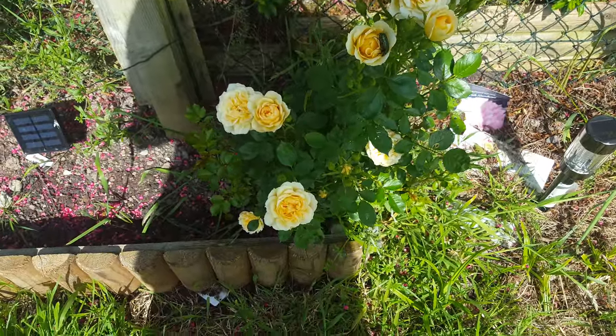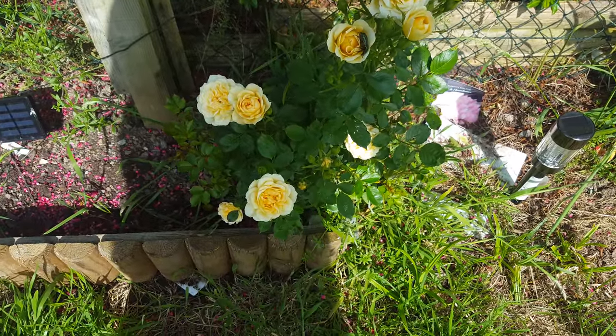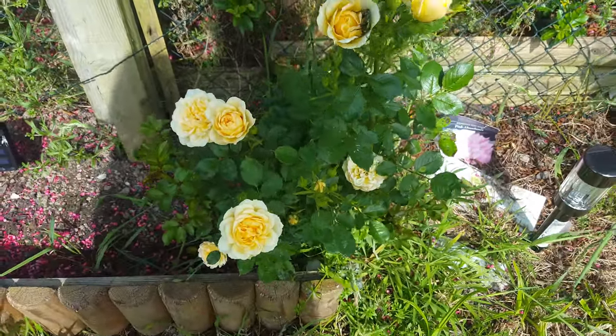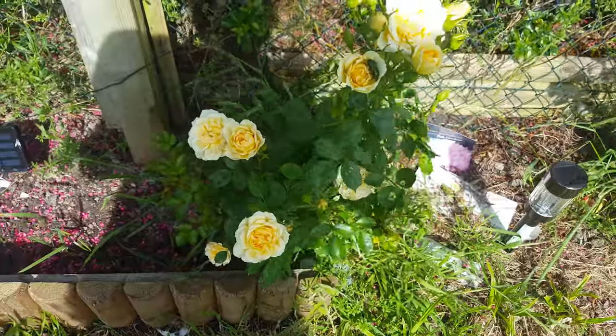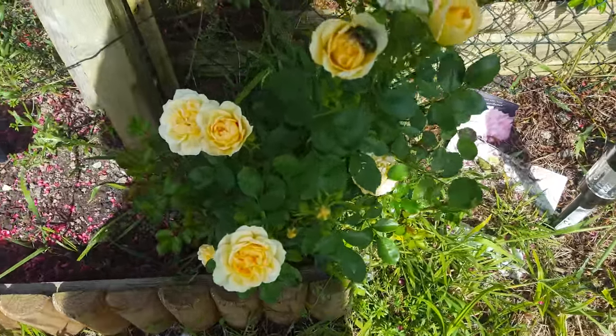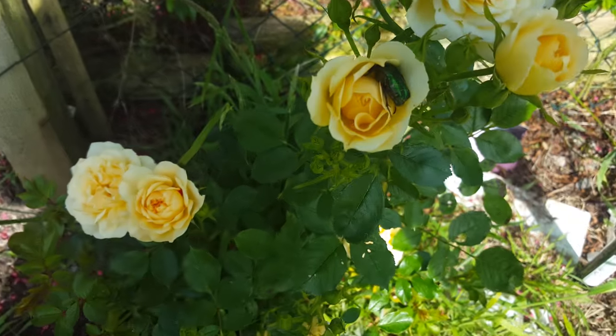Hey guys and girls, welcome back to my YouTube channel. I've just found a sort of, it looks like a little green beetle inside my rose plant — never seen this one. It's like a greenish tinted colour.